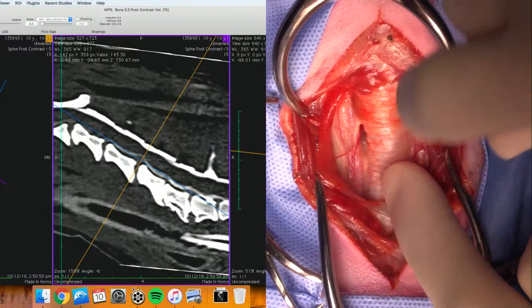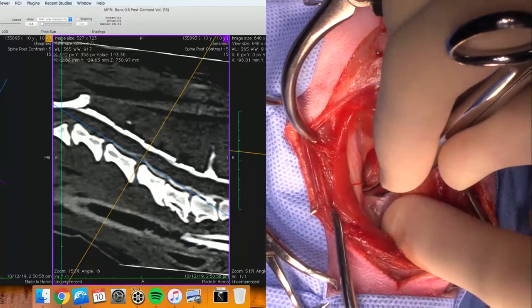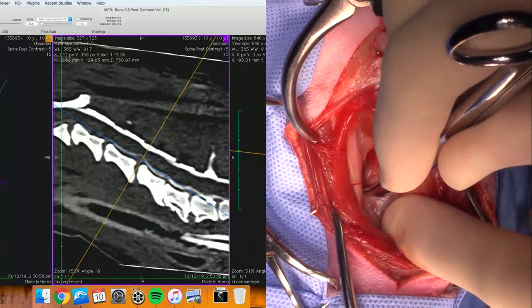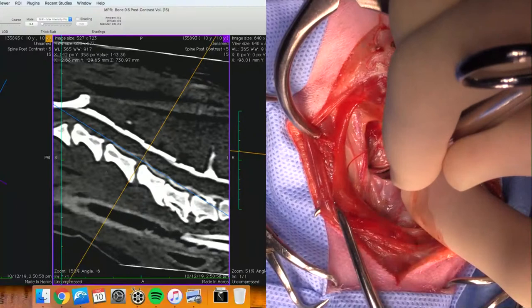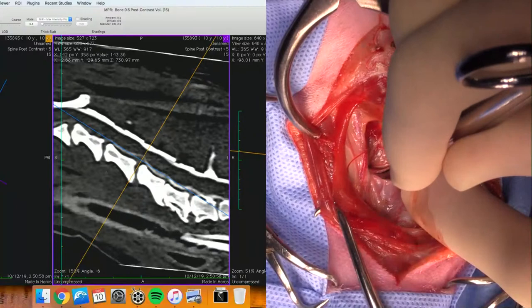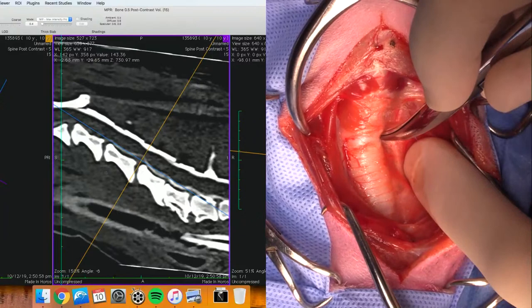Cervical disc C4-5. Now I'm just going to palpate up here and try to find my wings of C6, which are there. So if that's C6 there, that's going to be C5-6 there, and C4-5 will be right there. Although we've got a lot of spondylosis, so it's going to be a little bit hard to identify where everything is. The recurrent laryngeal nerve seems to be out to the side a little bit, so I might come over to the opposite side.